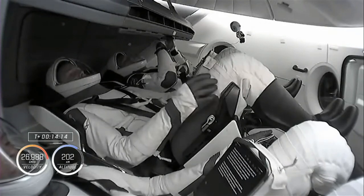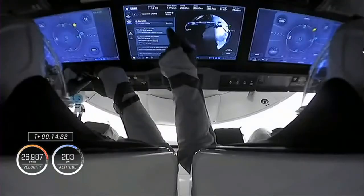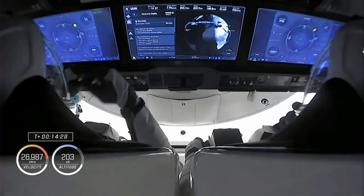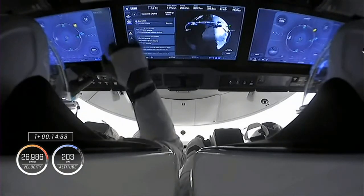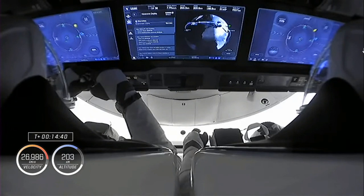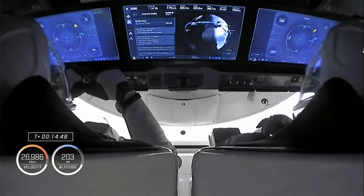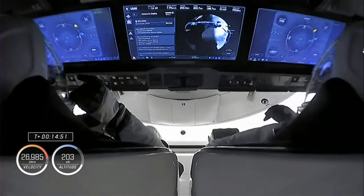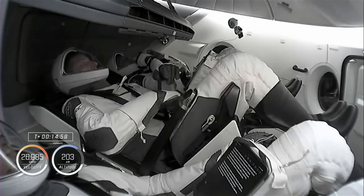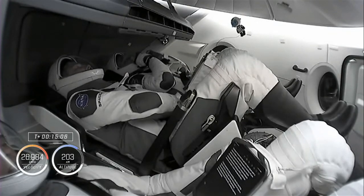Thank you very much for the preparation and for the help. Today, humanity takes another step in the preparation for the next big leap. It is a great honor to be part of such a big and friendly family and the greatest international team of the ISS, working together for all mankind.